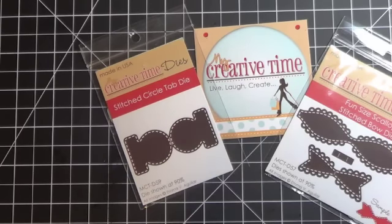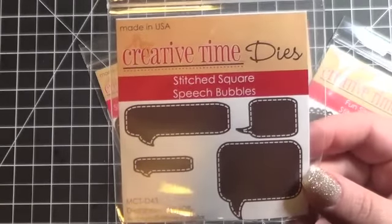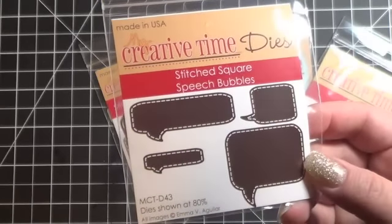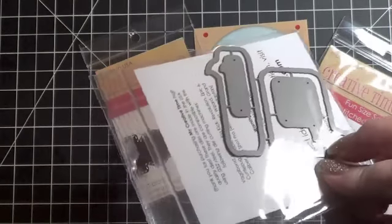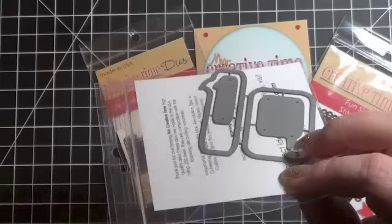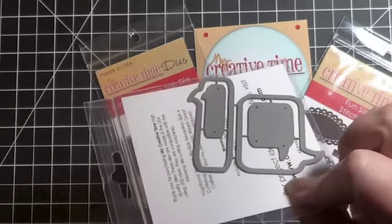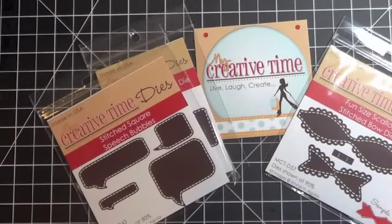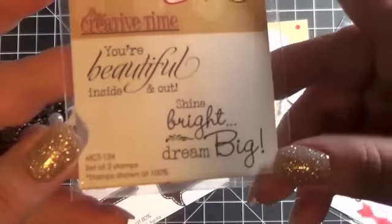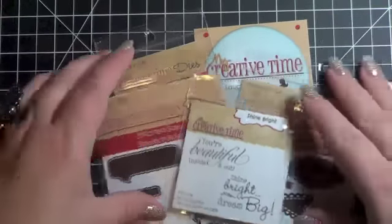I think there's a lot of things you could put on the Stitched Circle Tab — sentiments and everything — so that's a good one to have. And then I picked up the Stitched Square Speech Bubbles die. I think there's going to be all sorts of uses for that. If you like to color in your stamps — CC Designs, Crafting Kimmies, or Greeting Farm stamps — this would be a great place to put sentiments, or you could make a card just out of these, so I think it'll be pretty versatile. And then she had this really adorable sentiment stamp set I loved: 'You're beautiful inside and out, shine bright and dream big.' So I got that. That's what I picked up from My Creative Time.